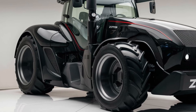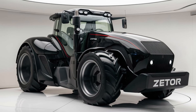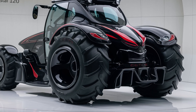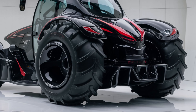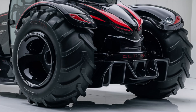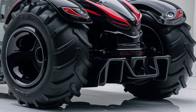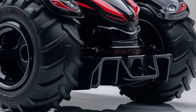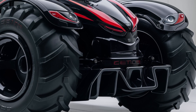Zetor has opted for LED lighting, which consumes less power while providing superior brightness compared to traditional bulbs. Moving to the side of the tractor, you'll appreciate the attention to detail Zetor has put into the design. The cab is spacious and sits high, offering an excellent vantage point for operators. The large, rugged tires provide fantastic traction on a variety of surfaces, whether you're working on muddy fields or rocky terrain.